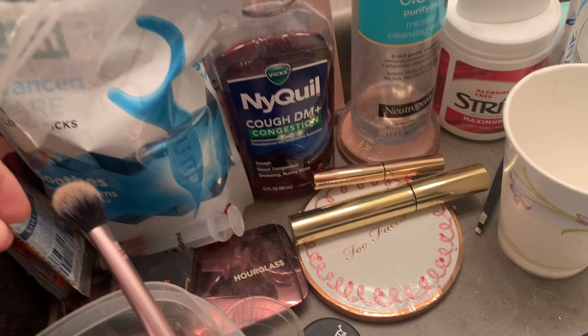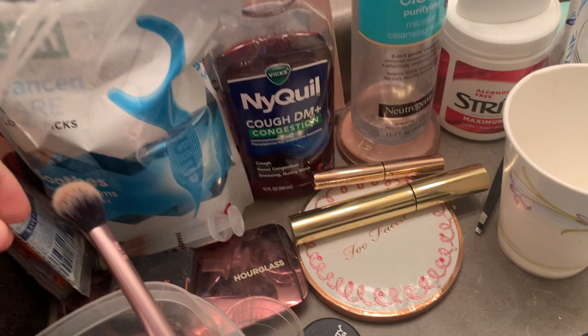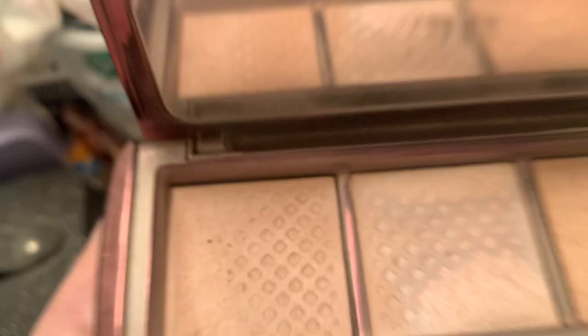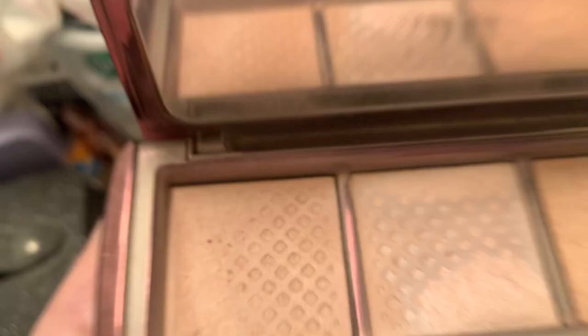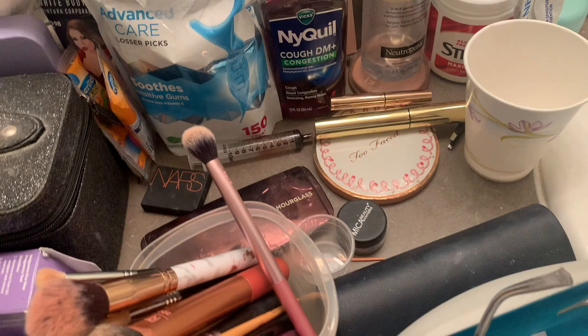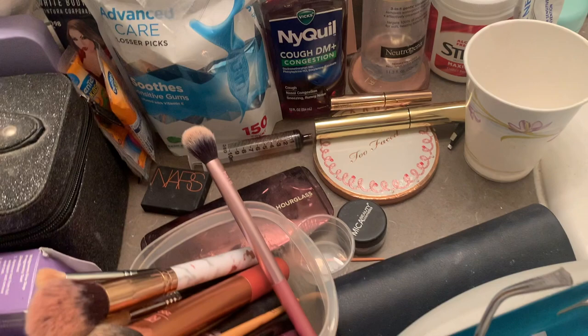Oh hey, look — it's my NARS bronzer. It's the Laguna bronzer. I got this in another birthday thing. That is a medicine dropper for my daughter for when she has a cough, and now I have some cough medicine on my bronzer. This is the Hourglass Trio. I bought it before they came out with the other color. You can see a hit pan except for the bronzer. I really like Dim Light for when I have too light of a foundation on — it kind of tones it down.